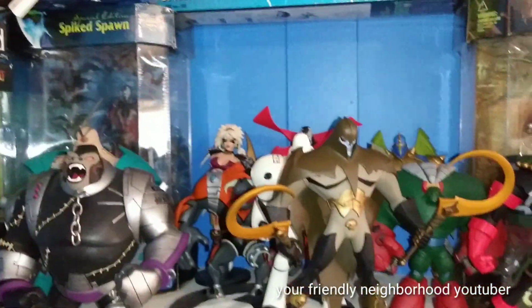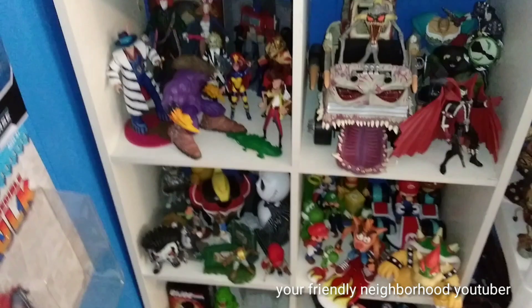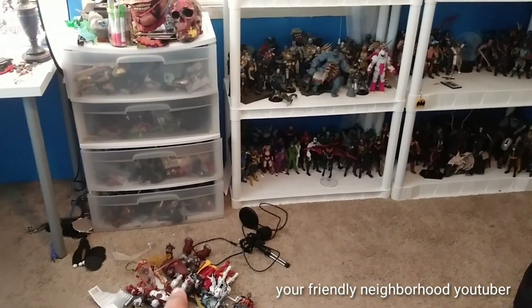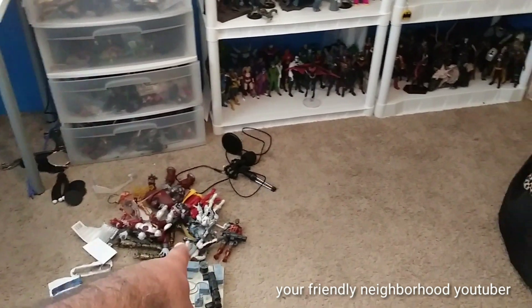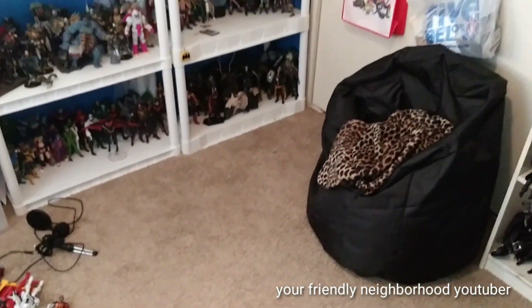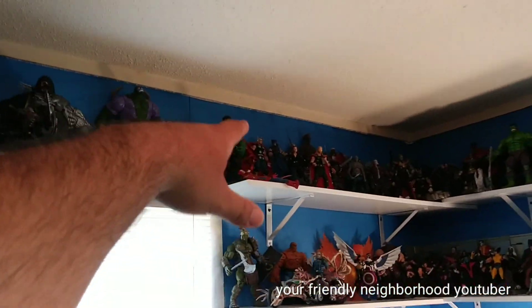Those are the few Power Rangers that I actually like. My Spawn stuff and animated stuff — I just recently did a review of these guys, so if you want to check it out, check it out. And there you guys have it. That was my little Organizing My Toy Room. I'm gonna do a build-a-figure collection video soon, which is one of the main reasons why I haven't put the Marvel Legends up yet.